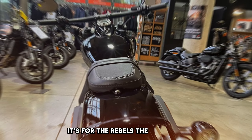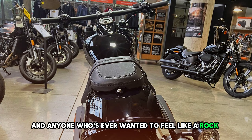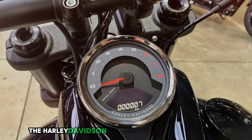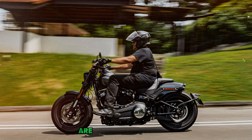It's for the rebels, the dreamers, and anyone who's ever wanted to feel like a rock star on two wheels. So if you've got gasoline in your veins and a wild spirit in your heart, the Harley-Davidson Fat Bob 114 is calling your name. Are you ready to answer?